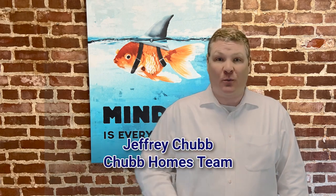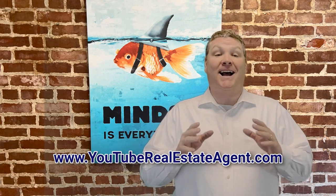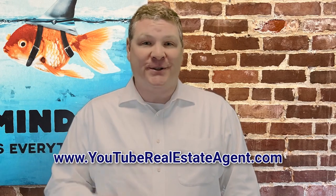It's Jeff Chubb. I'm a recovering investment banker turned real estate agent that has sold more than a thousand homes, and I'm one of the state's top agents. Let me know if you have any real estate questions because I'm here to help. So on to the top 10.